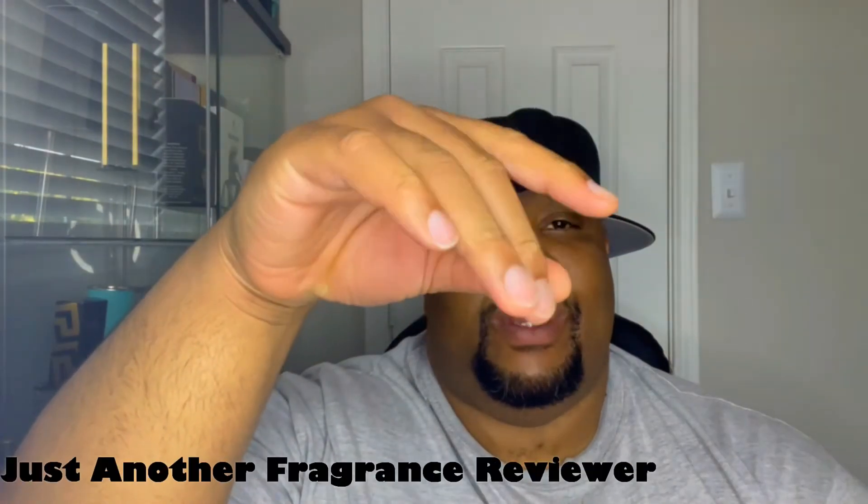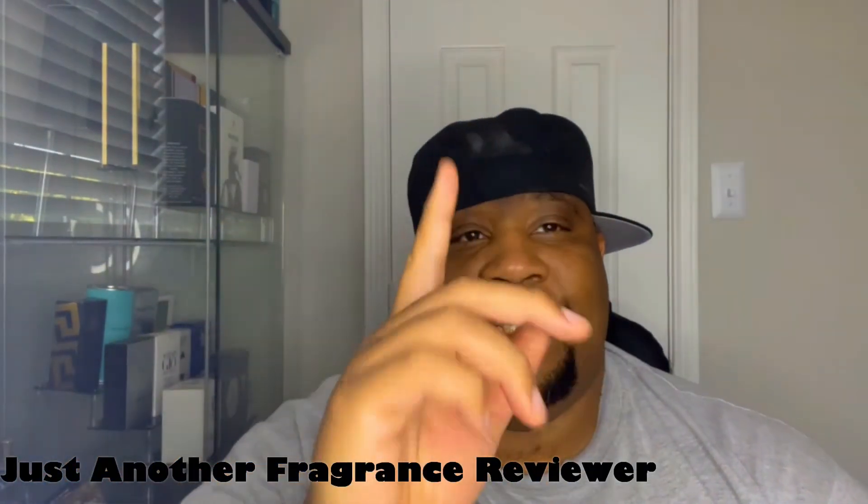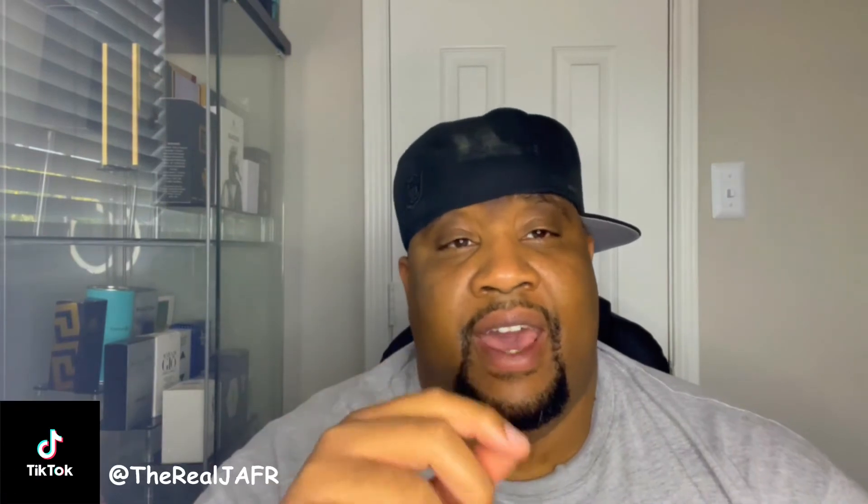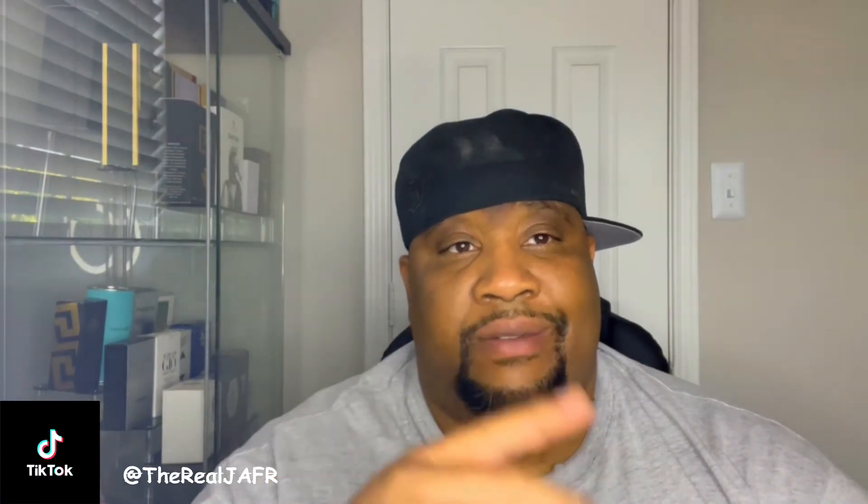What's good, party people? Just another fragrance reviewer — should be sprinkling across the screen as we speak. Before we get into some business, let's get into some business. I got some extra long business to get into today. Follow me on my things: CourtMC on Instagram and on Twitter, TheRealJafr on TikTok. Post some more over there, so check me out. Follow me on TikTok, man.